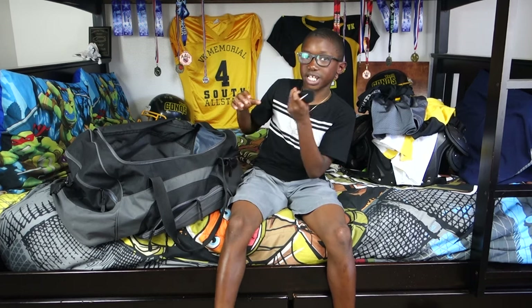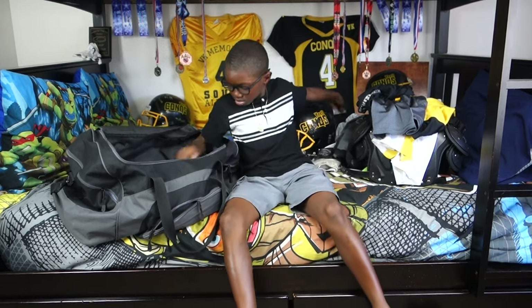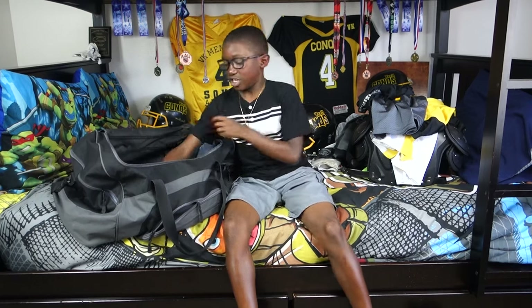These are Nike arm sleeves — I put them on my arms and it just makes me look cool. I have another one that I put on my legs too.